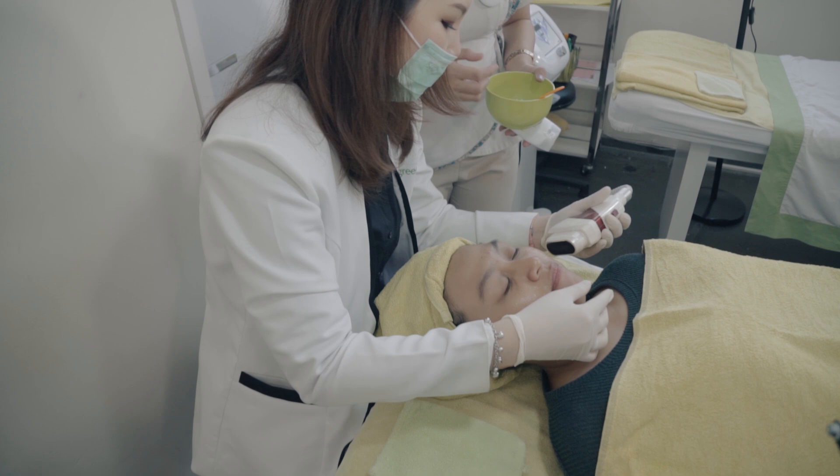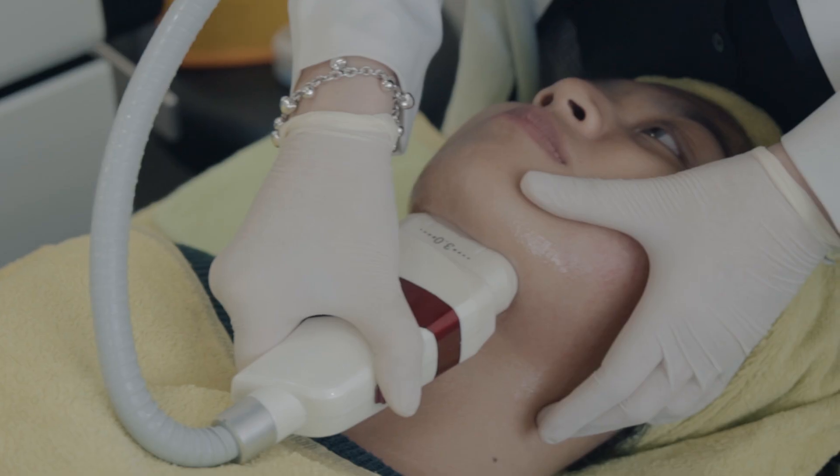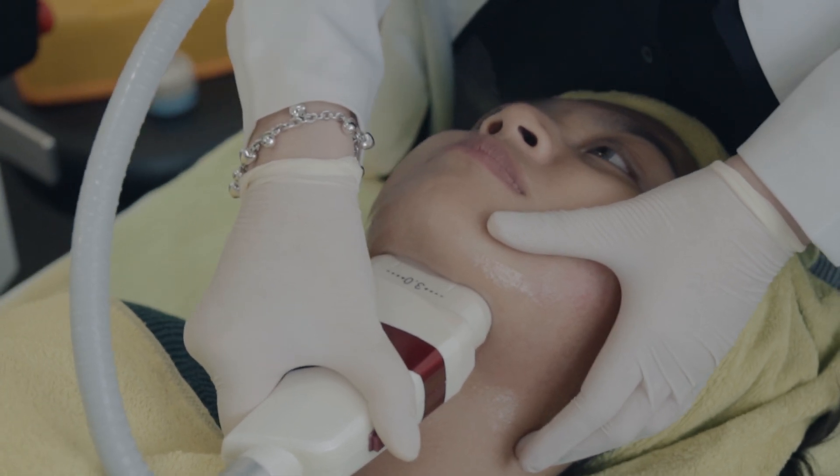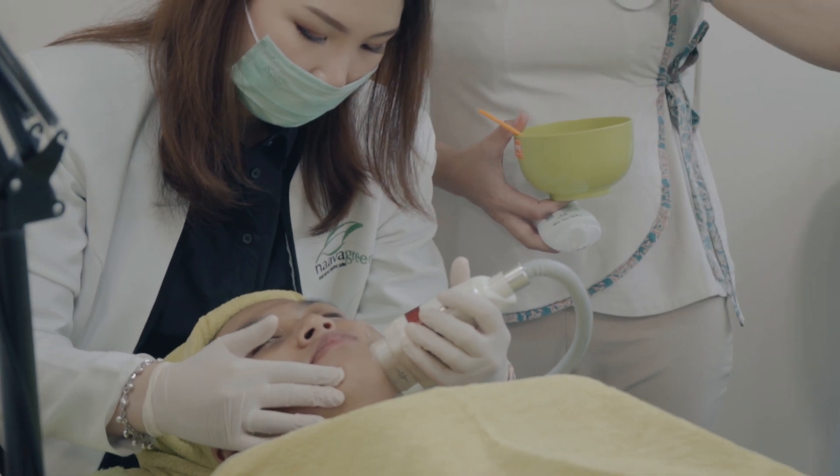Jadi Hifu itu bagaimana sih manfaat, cara kerjanya? Jadi Hifu itu treatment menggunakan gelombang ultrasound. Manfaatnya bisa untuk mengencangkan area kulit wajah, kemudian membuat wajah terlihat lebih tirus, juga menghilangkan lemak-lemak di daerah sekitar mata atau leher yang biasa kita sebut double chin.